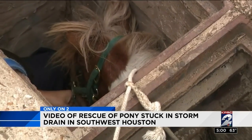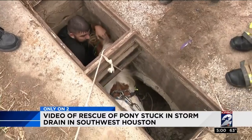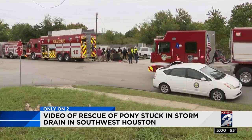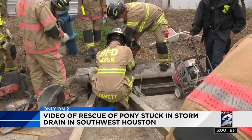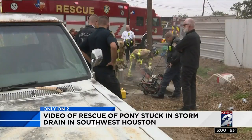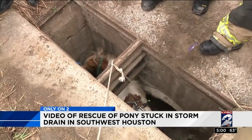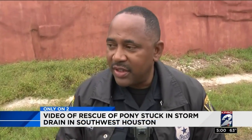No one knows where he came from or how he got there, and for a brief moment, Officer Ronald Prince wasn't exactly sure what he'd found. Prince was on his way to work this morning when he stopped to check an abandoned truck on the roadside and heard a noise coming from a storm drain. He thought what he saw was a dog, but realized once he took a closer look that it was actually a horse — a miniature horse stuck down in the drain.